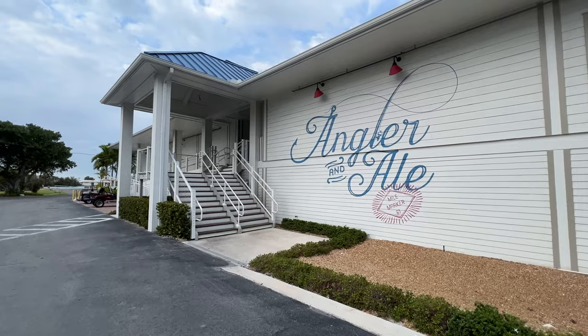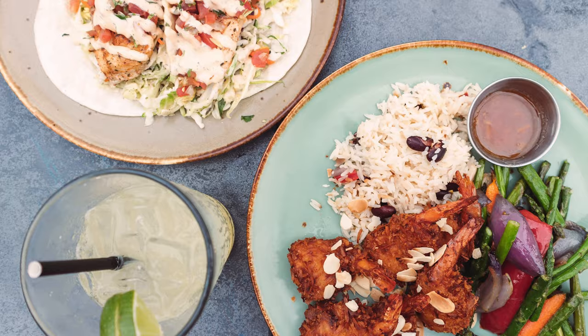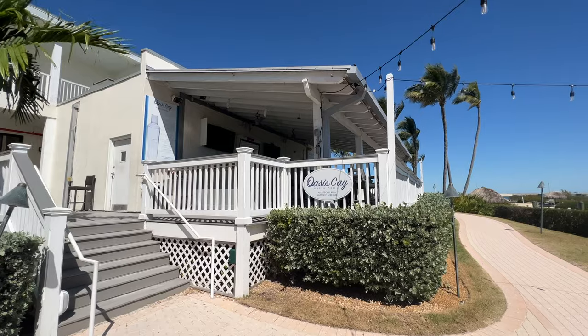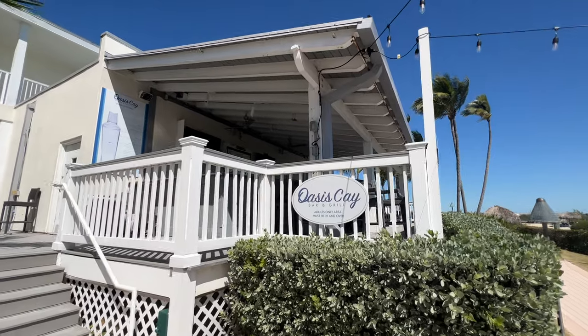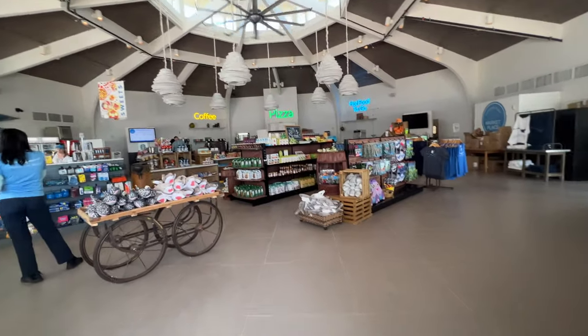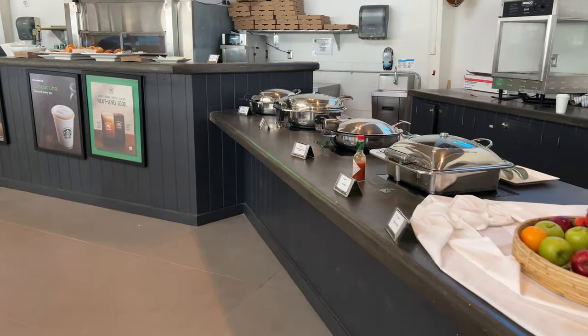Angler and Ale is also on property, serving up Florida Keys favorites with a more relaxed vibe. We had some great fish tacos, coconut shrimp, tuna nachos — and don't forget the key lime pie. There is also an adults-only bar area in the Oasis Cay section of the resort, and a marketplace with grab-and-go items, like a little store where you can also grab really great lunch and breakfast items.